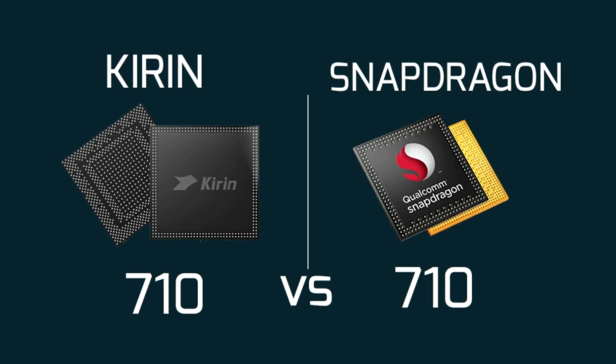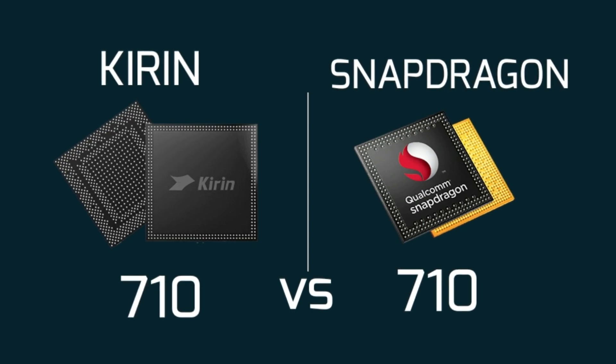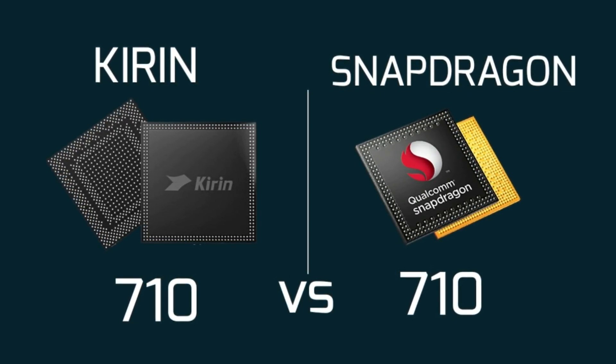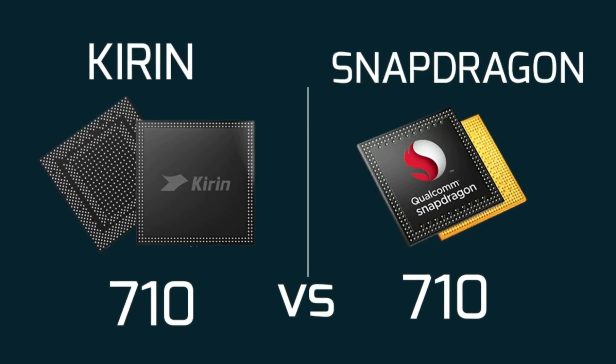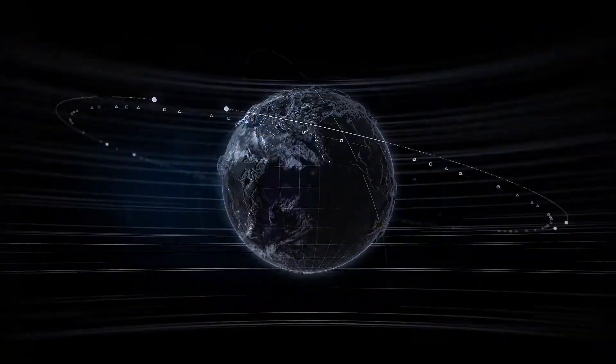Two of the shiniest new smartphone chipsets happen to share the same number sequence. We're talking about the Snapdragon 710 and the Huawei HiSilicon Kirin 710 chipsets. Both are fairly new and both cater to mid-range smartphones, so it's natural to wonder how they stack up against each other.